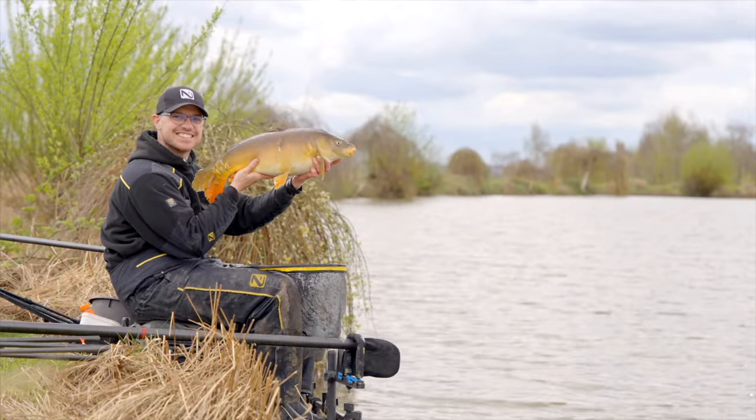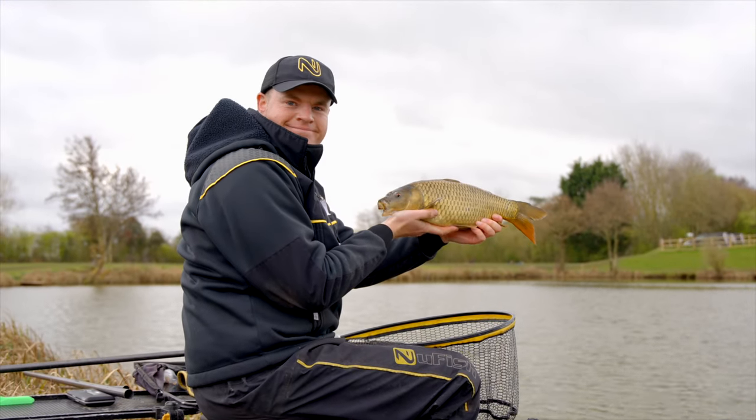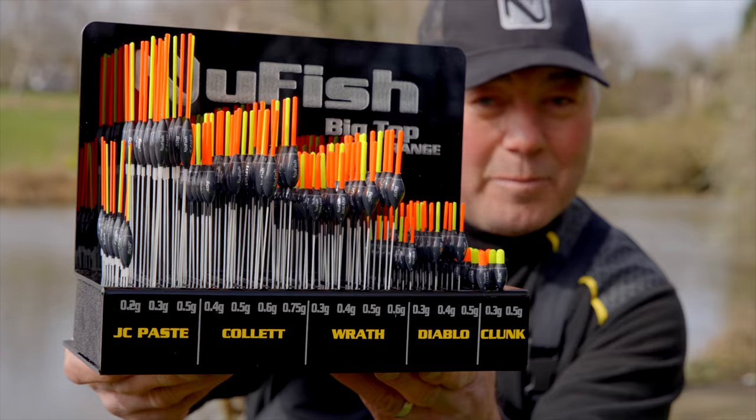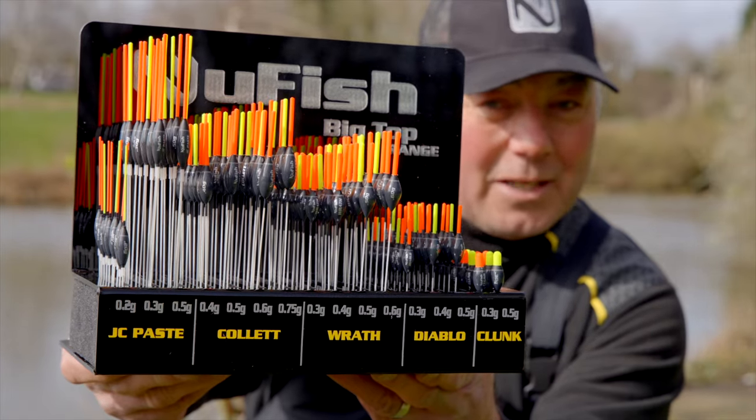So whether it's Joe Carers the pace fishing master, Sam Collet the commercial king, or Phil Cannon the bagging machine, these floats and information from them have been developed around their fishing styles. Here they are to tell you about their favourite model.